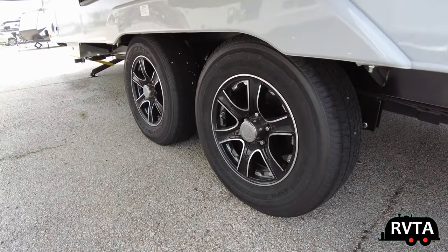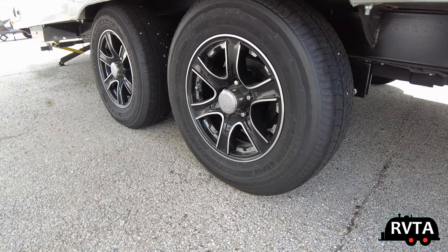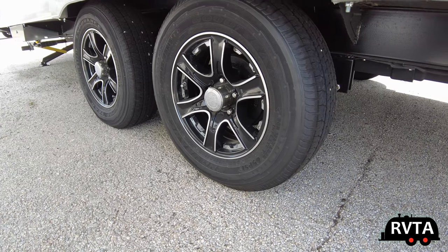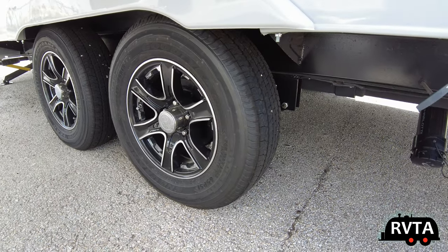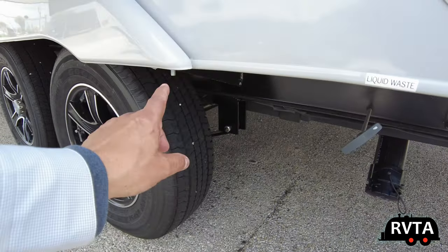This runs on Goodyear 15-inch Endurance highway tires. This unit is designed for the highway — not off-road, a little bit of off-grid, but primarily going down the highway. It has the best RV tires available currently, the Goodyear Endurance.